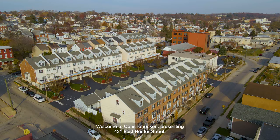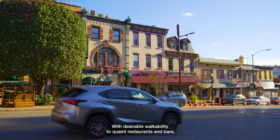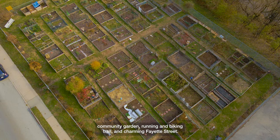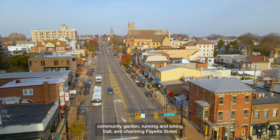Welcome to Concha Hocken, presenting 421 East Hector Street, with desirable walkability to quaint restaurants and bars, community garden, running and biking trail, and charming Fayette Street.